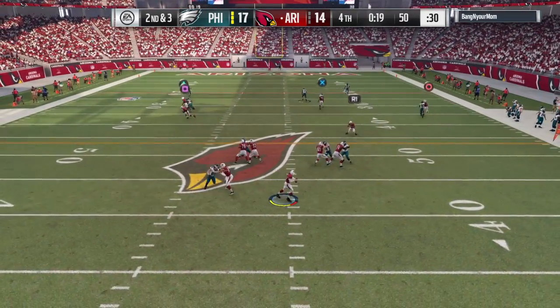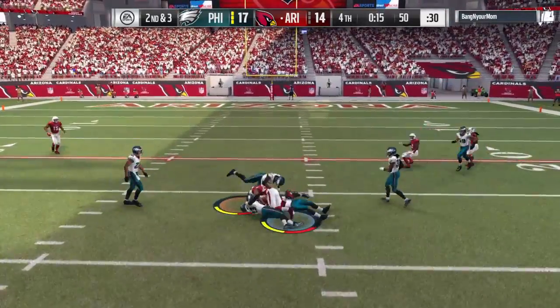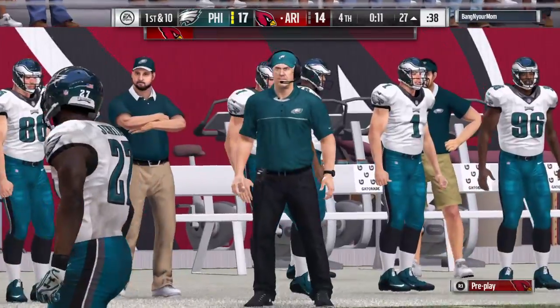They'll look to throw, surveying the field underneath for Johnson — and he'll be taken down, but not before getting this inside the 30.